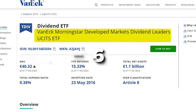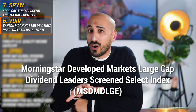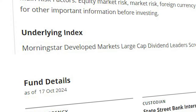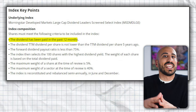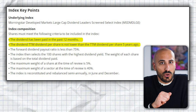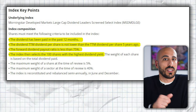Next on our list is the VanEck Morningstar Developed Markets Dividend Leaders UCITS ETF. It tracks the Morningstar Developed Markets Large Cap Dividend Leaders Screen Select Index. To be included, a company must have paid dividends in the past 12 months, the trailing 12-month dividend per share must not be lower than five years ago, the forward dividend payout ratio must be less than 75%, and the companies chosen are the top 100 with the highest dividend yields.